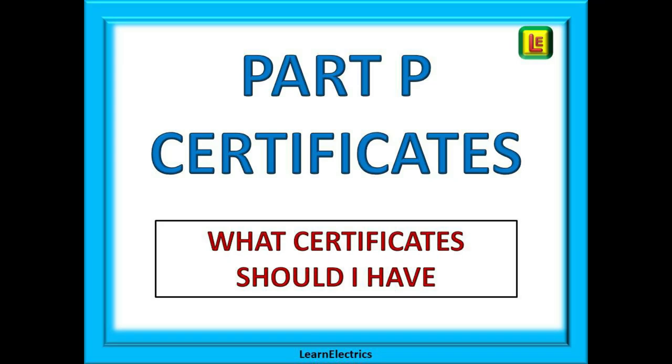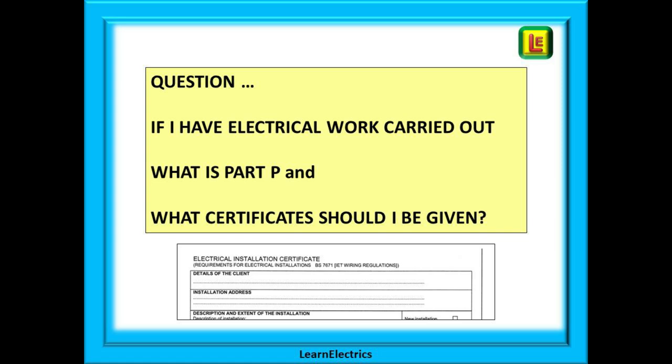Welcome to this video from Learn Electrics. This video is about Part P work and Part P certificates. We are asked many times about Part P and in particular what is Part P, must the electrician be Part P registered, and what certificates must the electrician give me when the work is finished? So we will look at Part P from the perspective of the householder and the electrician.